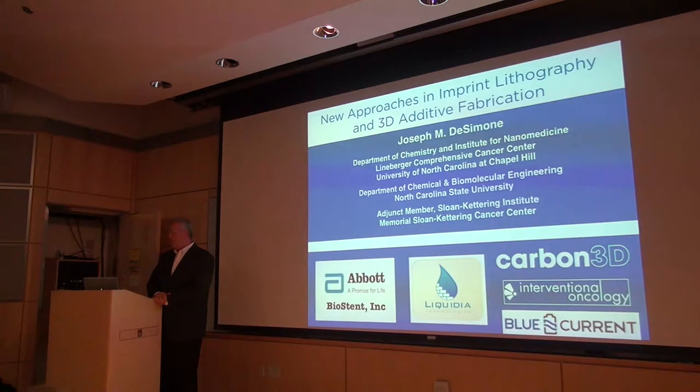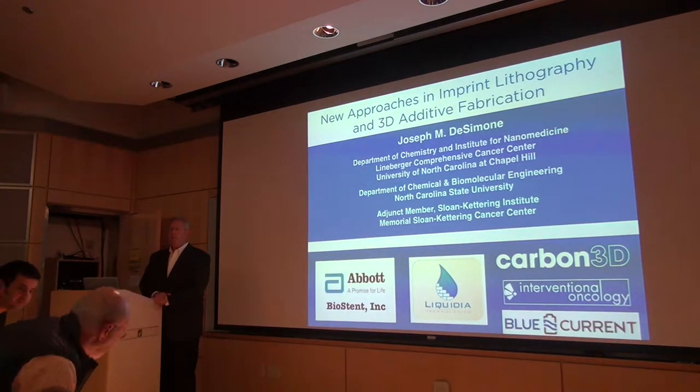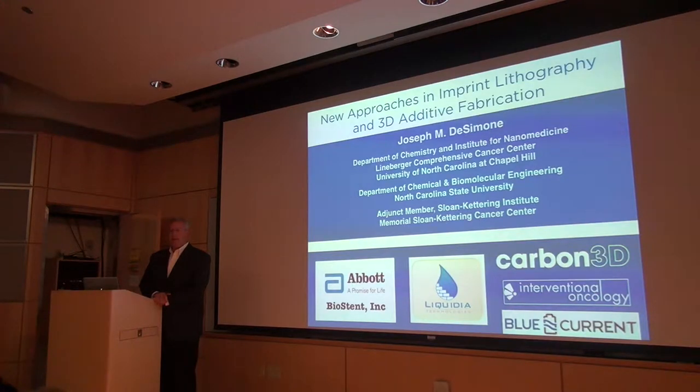I thought I would share with you a little bit of a thread of an idea and how we've extended it into a lot of different areas. Feel free to holler out if you've got questions. I really like to work at the intersection of science and engineering and medicine, but also do it in a way that's translational. Our research group tries to bring all that together — that's sort of the culture we try to cultivate.